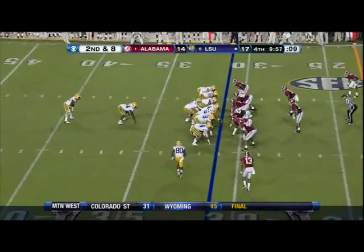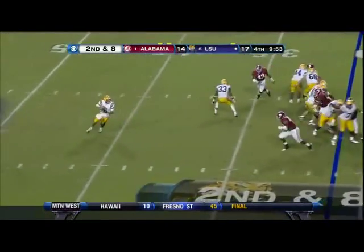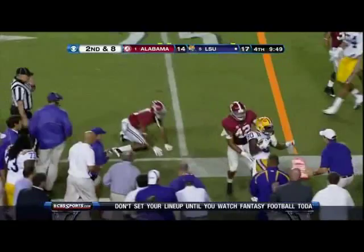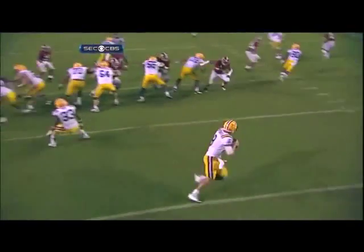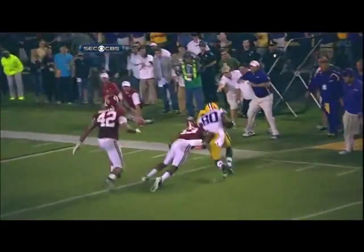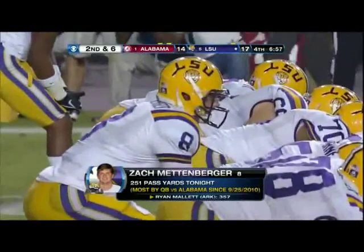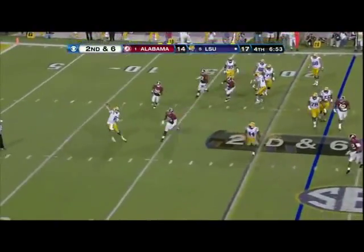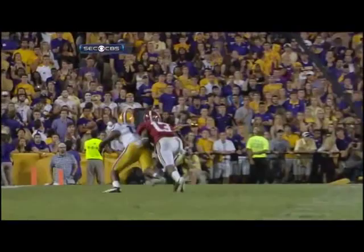That was long yardage. Under 10 to play. Play action again — Mettenberger chased, fires, got it. Jarvis Landry. Opponents against Alabama converting one out of four on play action coming into this game. In this game, LSU is over 100 yards passing tonight. Play action — take the toss, fires it out, diving try. No. Three and out.